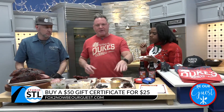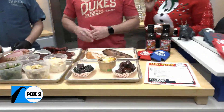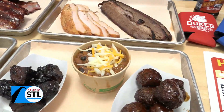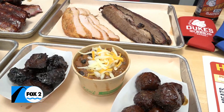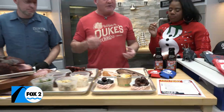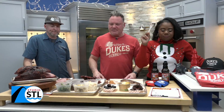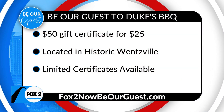We also have our burnt end chili, which we sell so much of during the week — it's amazing. What's inside the burnt end chili? It's our Duke's chili with burnt ends and black beans, pinto beans, kidney beans, cheese, and onion. It's just amazing. It's got a good spice to it — we like spicy, we like sweet. In St. Louis, you can get all of your taste buds completely happy this holiday season with Duke's BBQ.